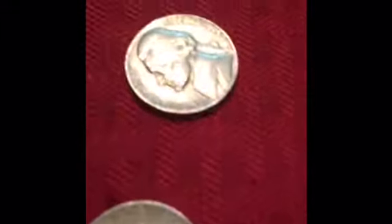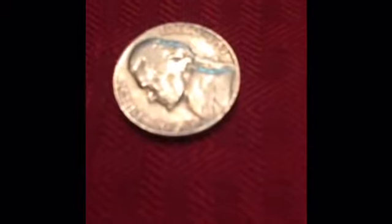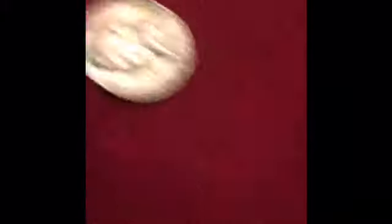Hey guys, we have our first find. 1959 — I'm pretty sure it's a D. Yes, it is a D. Good find. We'll loop you in next time. And just so you know, we found a few 60s.